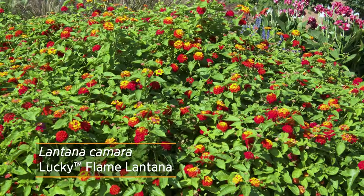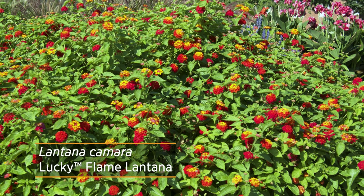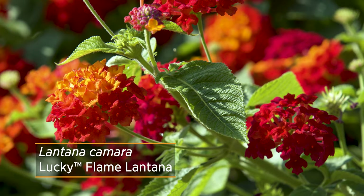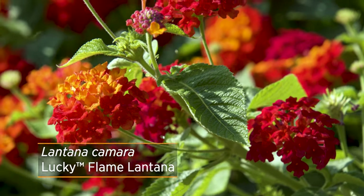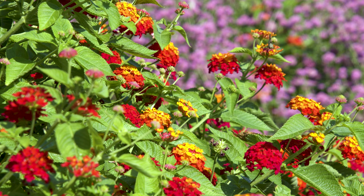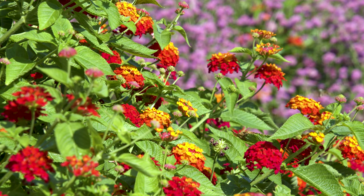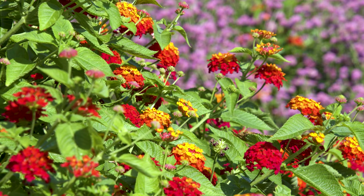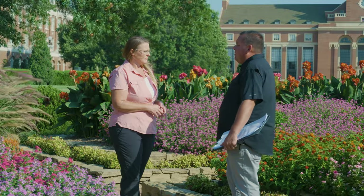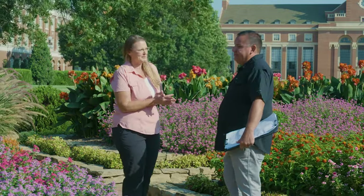We also have the Lantana — it's the Lucky Series, and this is Flame. It's really vibrant, another plant that catches your eye when you walk into the garden. One thing about Lantana is it comes in a range of sizes. Have you had to prune this Lantana at all? No, this one has been really self-sufficient. We haven't had to do very little trimming on it — maybe there's a wild one that comes over the edge and we want to keep it out of the pathway, but it's been very low maintenance. Getting the right plant for the right place definitely helps.